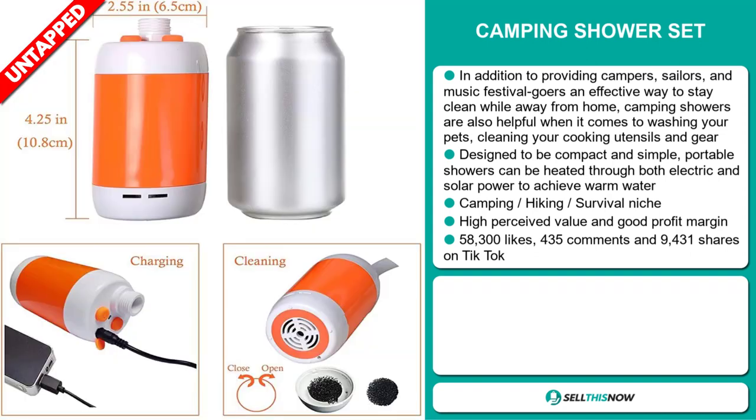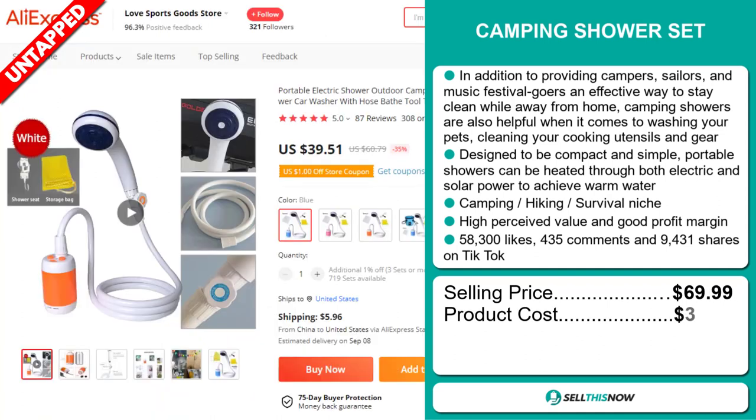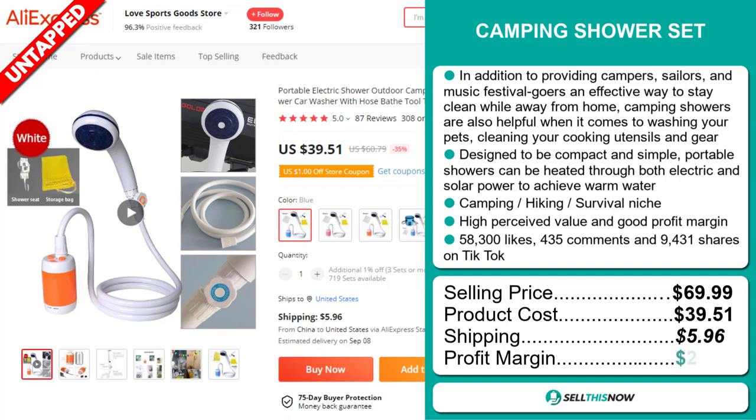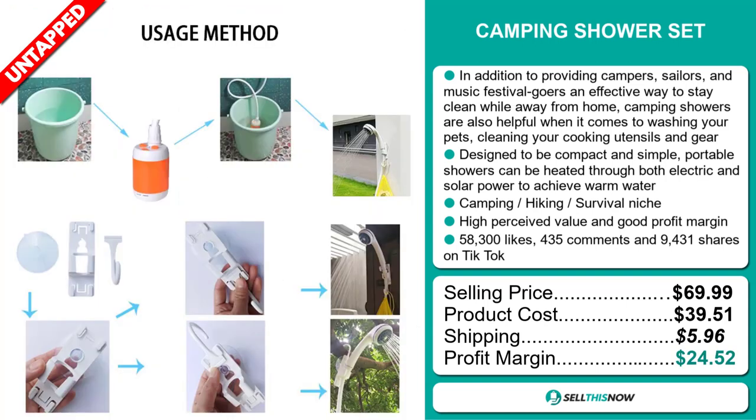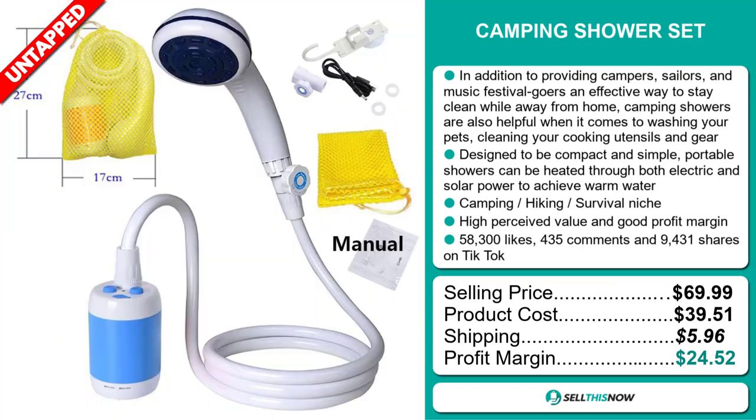The selling price of the camping shower set is just under $70, whereas the product cost is only $39.51. Shipping will set you back $5.96, so you're looking at an excellent profit margin of $24.52. Sell this now.